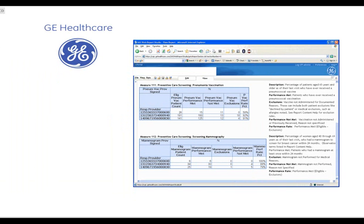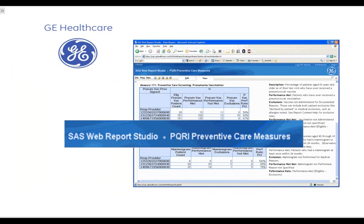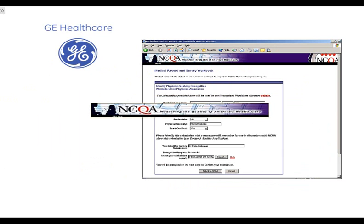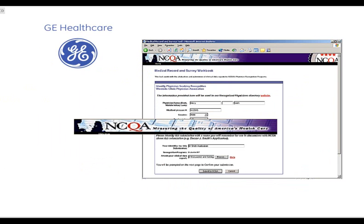GE's Medical Quality Improvement Consortium data system was selected by the Centers for Medicaid and Medicare Services as a reporting registry for the 2008 PQRI program, and was again certified for the 2009 and 2010 programs. Also known as MQIC, the consortium assists GE Healthcare customers in their pursuit of achieving NCQA certification by automating the submission of the required information.